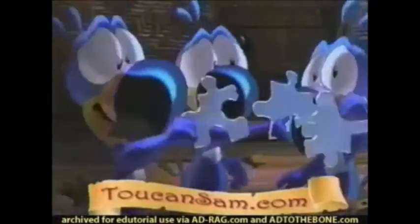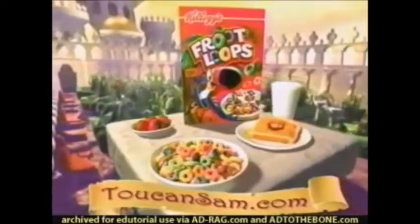Kids, you can help solve the puzzle at toucansam.com and get back the fruity-smelling cart of this complete breakfast. Ask parents' permission. Thanks, kids, for helping solve the puzzle.